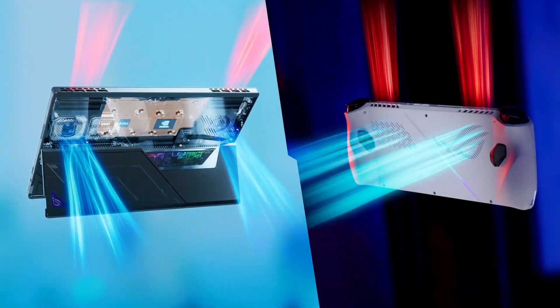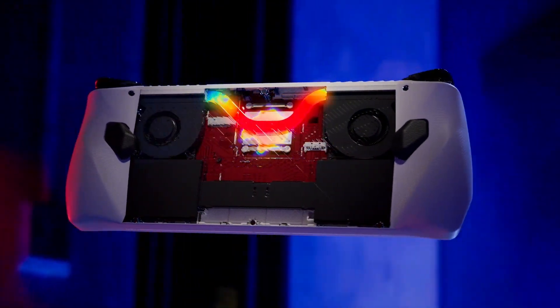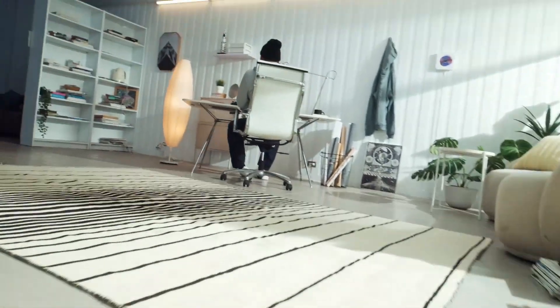ROG is always pushing the limits and innovating new technologies, so all gamers can enjoy the latest titles. Anywhere. Anytime. With anyone.